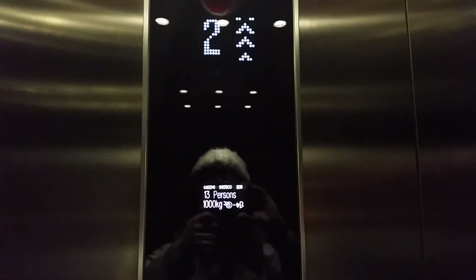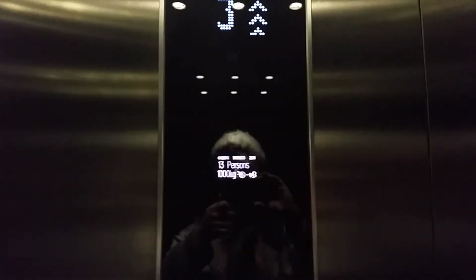This is the lift at Radisson Blu in Guildford. We're going to go up to 4. It's a Kona Eagle disc lift. Capacity 13 persons, 1,000 kilos, built in 2011.